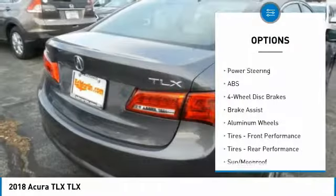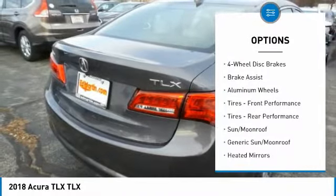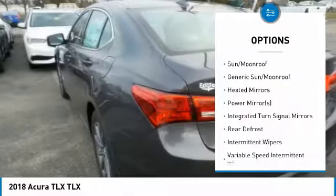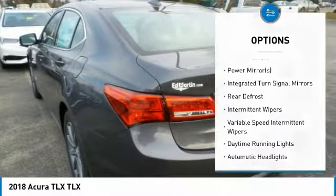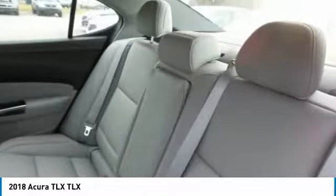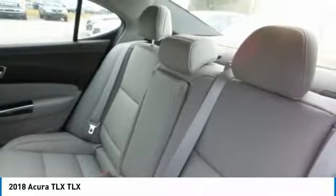Here are some of this vehicle's great options: keyless entry, power passenger seat, anti-lock braking system, steering wheel audio controls, leather-wrapped steering wheel, Bluetooth, power steering, adjustable steering wheel, four-wheel disc brakes, auto-dimming rear-view mirror, and PPO.